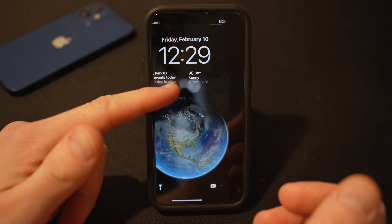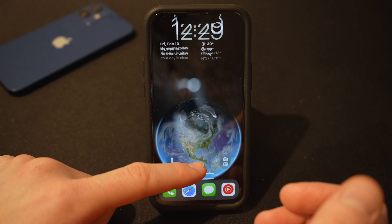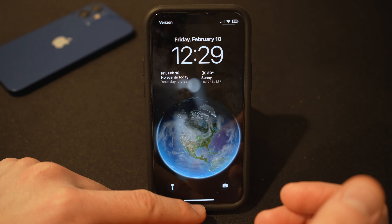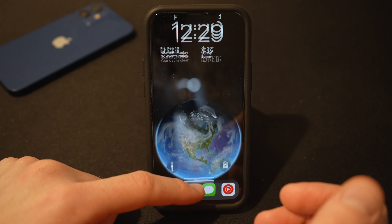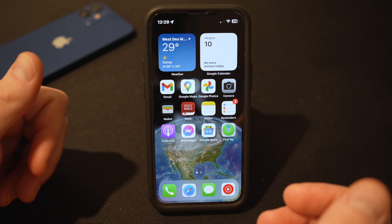The lock screen is nothing special currently. It's just the standard Apple space theme from Earth. I kind of like it — it's minimal and neat, and I like how it animates into the home screen, which is very neat.